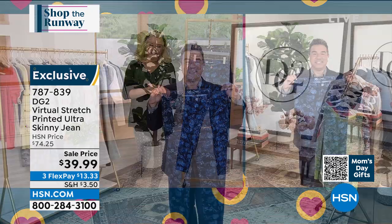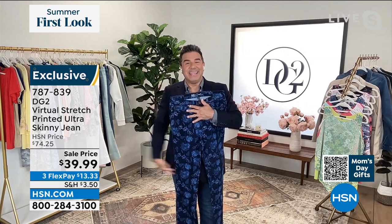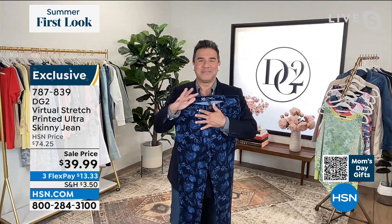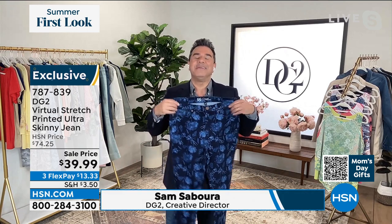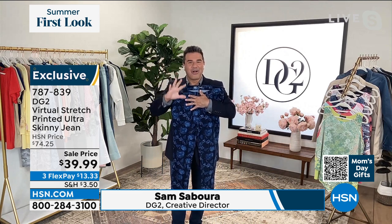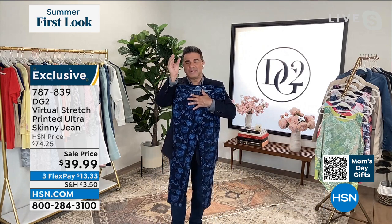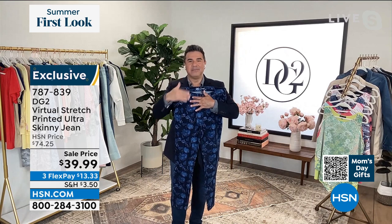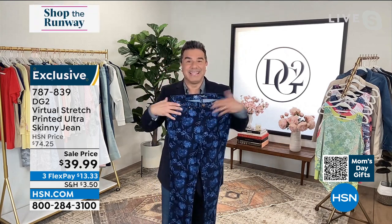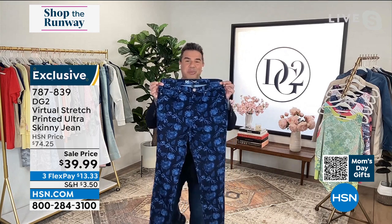This is fantastic and such a good deal. You look so good in the daisy print. And ladies, this is Virtual Stretch, our most beloved, most highly reviewed fabric of all time. You're getting it in what we call ultra skinny. The only difference between our skinny jean and our ultra skinny is this one just gets a little bit more tapered at the bottom. I want you to think about it like wearing your softest, stretchiest denim leggings. That's the same kind of silhouette you're going to get from ultra skinny.